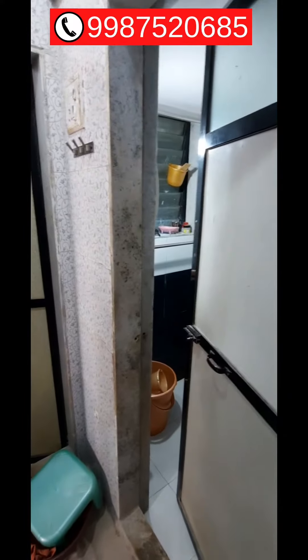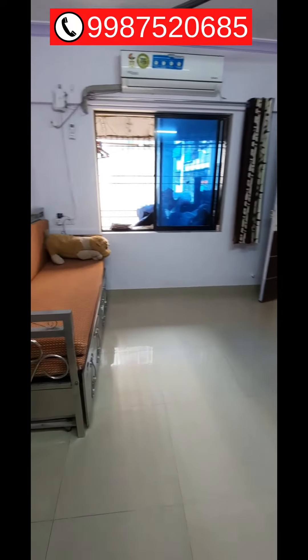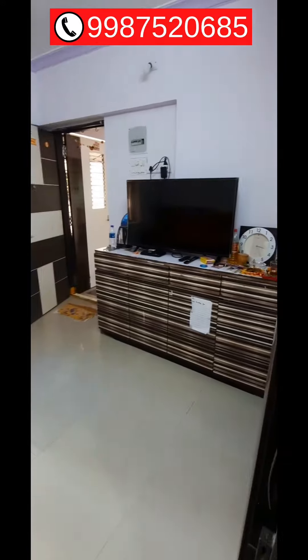If you are interested in this property, you can call me on the number displayed on the screen. Also, if you have any property to rent out, you can call me on the same number.